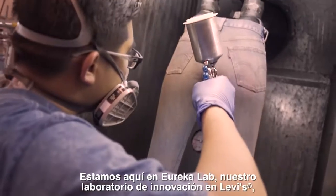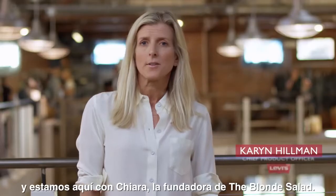We're here in Eureka, our lab at Levi's, and we're here with Chiara, the founder of the Blonde Salad.